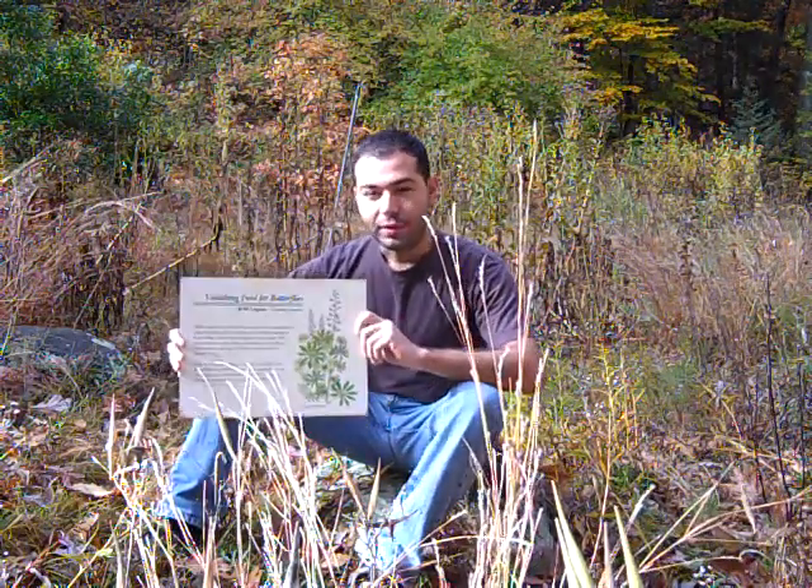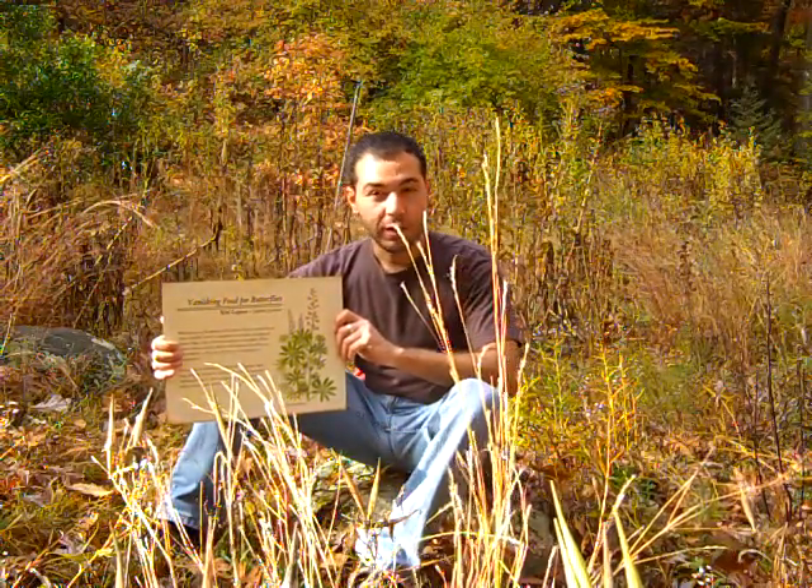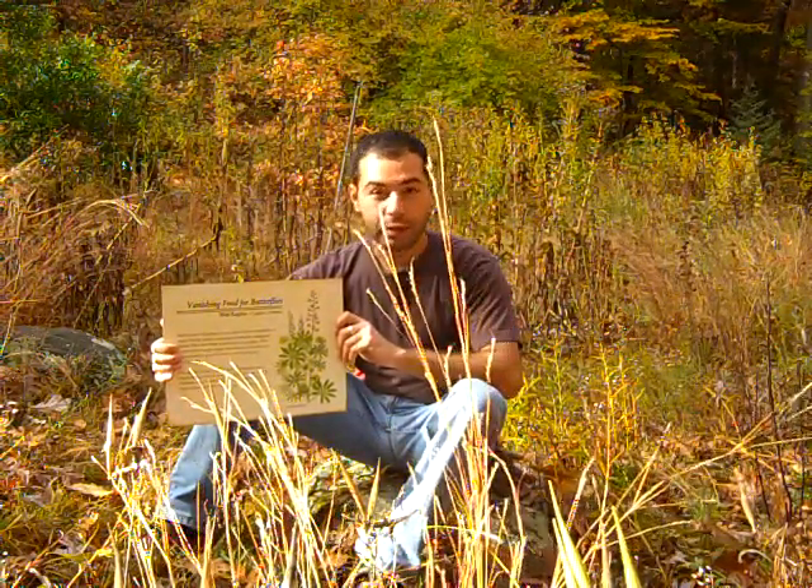Among these plants is the wild lupine, which blooms in about June. Right now it's nowhere to be found — the plant has gone dormant for the season.